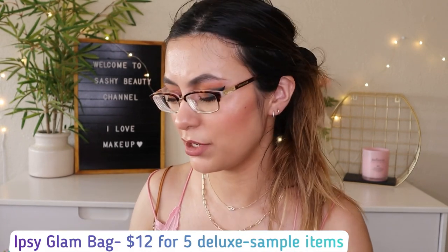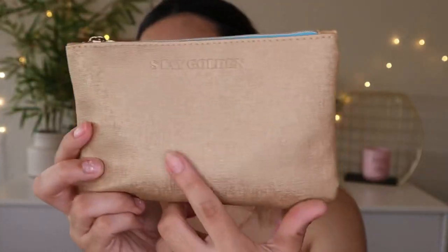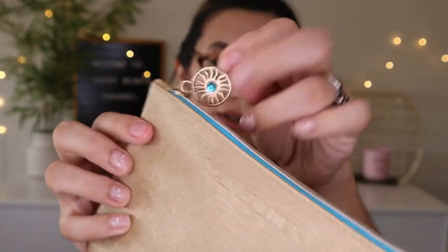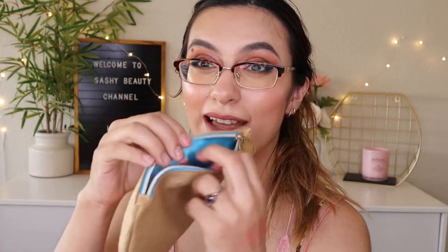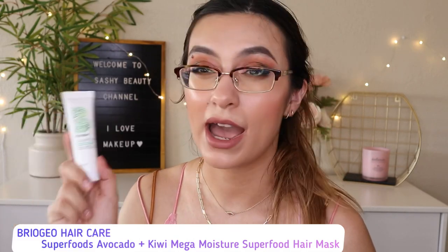This month for Ipsy the theme is Stay Golden. The Glam Bag is $12 — pretty cute with an adorable zipper chain and a teal pop of color. Inside, we have the Briogeo Superfoods Avocado and Kiwi Mega Moisture Hair Mask. I have another one I haven't used yet. Briogeo is a really good brand — I'm not sure if I'll save this for a future giveaway.